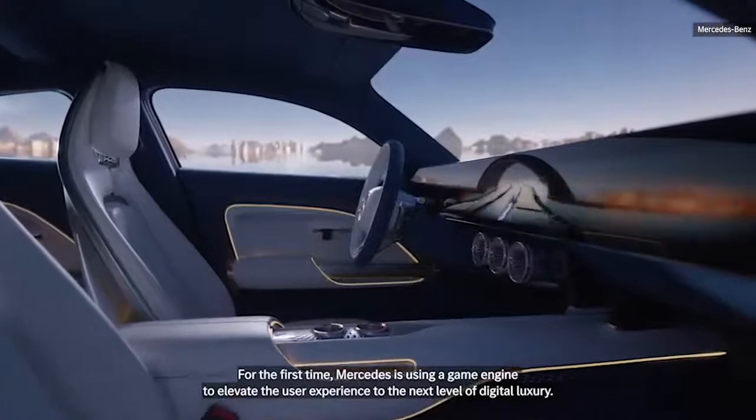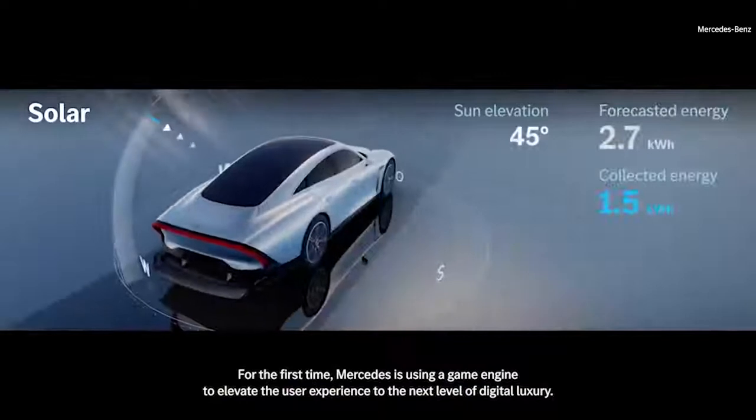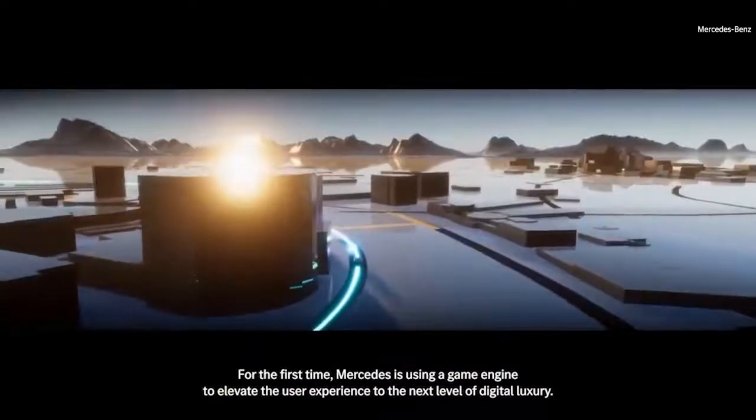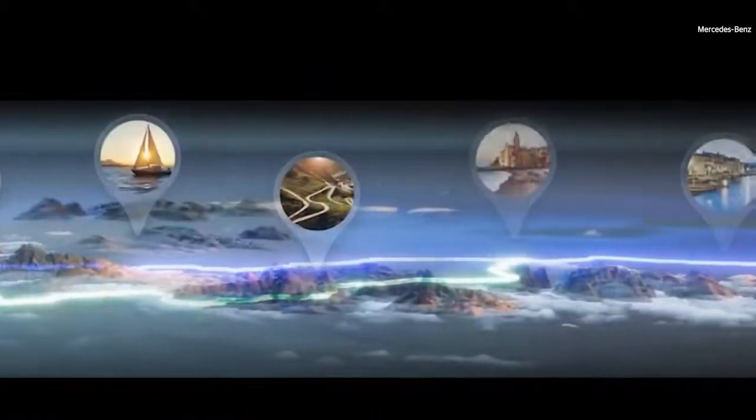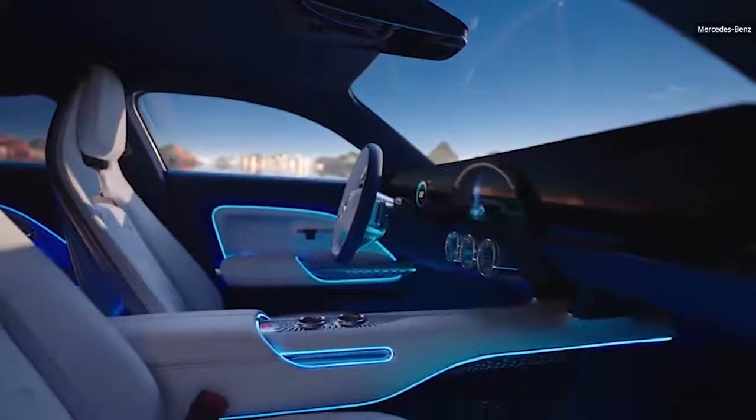For the first time, Mercedes is using a game engine to elevate the user experience to the next level of digital luxury. We transformed our zero-layer concept into a three-dimensional world using the map as an interactive menu. In the interior, it's all about a free-floating, one-piece display.